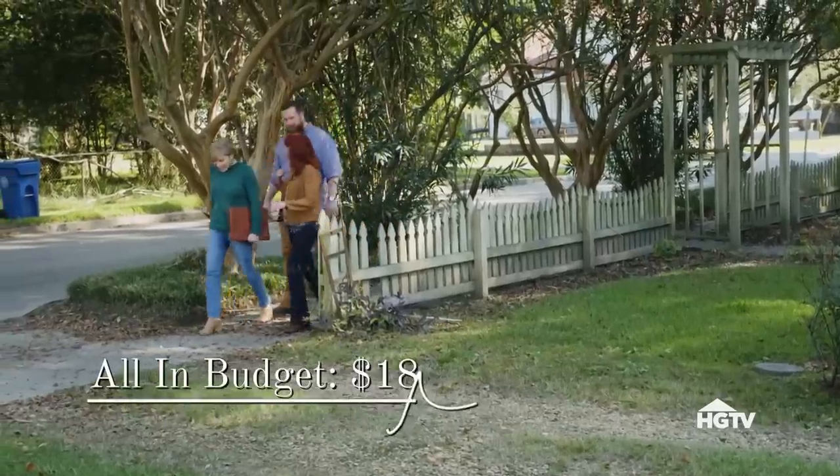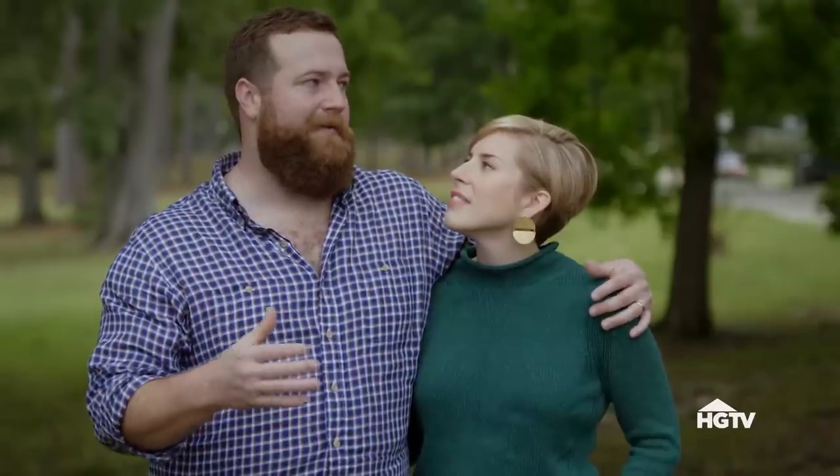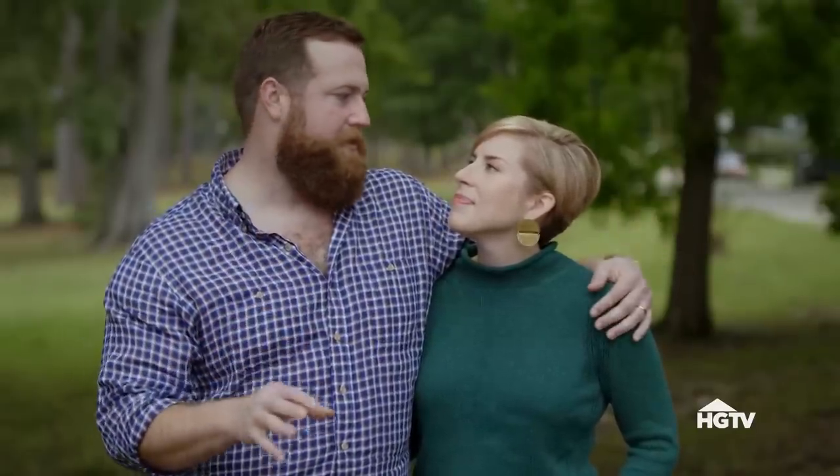They're wanting to stay between $175,000 and $185,000. That's totally doable in Laurel — we can find a plenty big enough house that's got plenty of story and history.